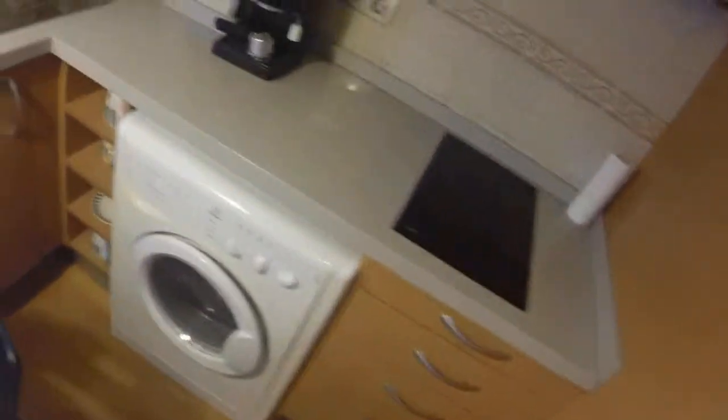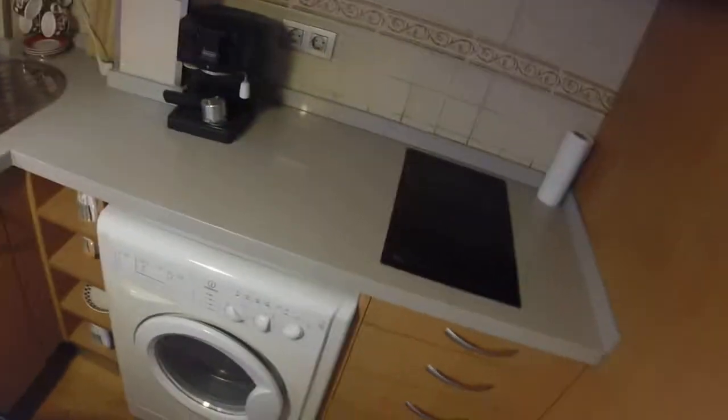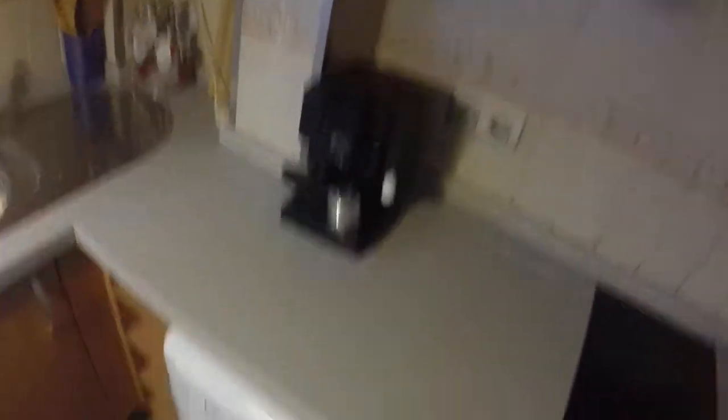First, on the right, the kitchen is fully equipped. You have the microwave, you have the washing machine that is also a dryer, you have the coffee machine, the sink, and then over here you will have everything that you need to cook. Over here you have the stove.